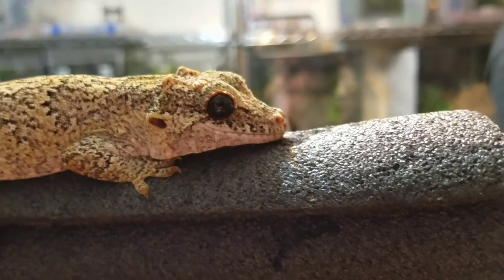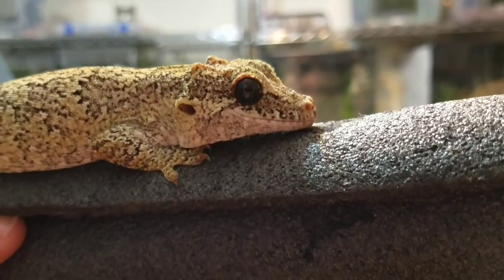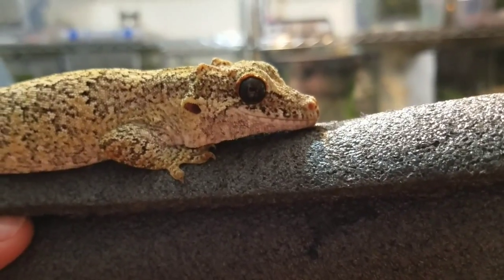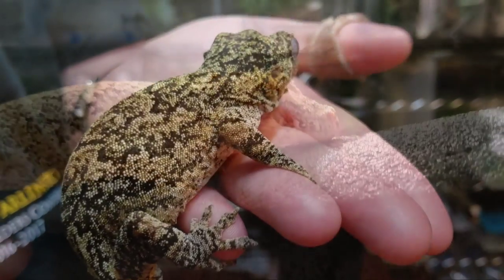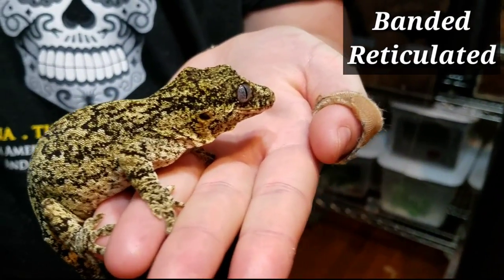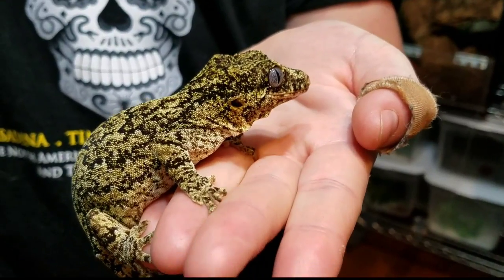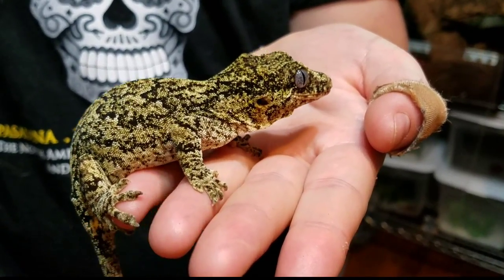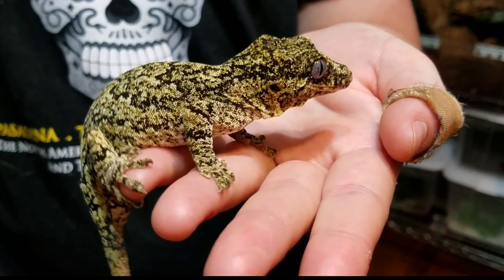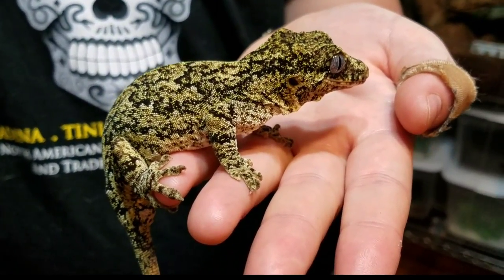We got her with Brooklyn and Hugo, and they were our first trio of gargoyles that we got, other than Ariadne who was a baby when we got her. So she's kind of had a rough life — we got her and she was missing a few fingernails here and there and had a few little battle scars. But she's got beautiful blue eyes that you can see.